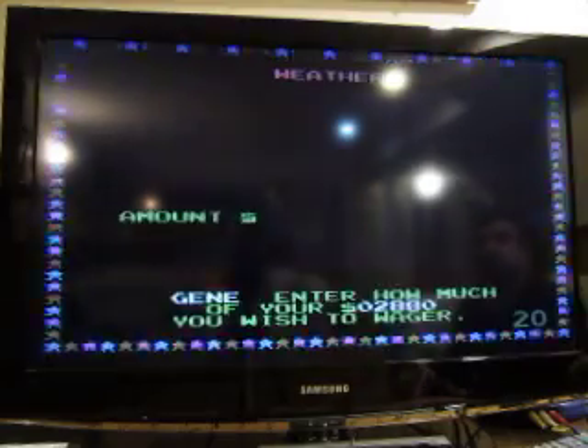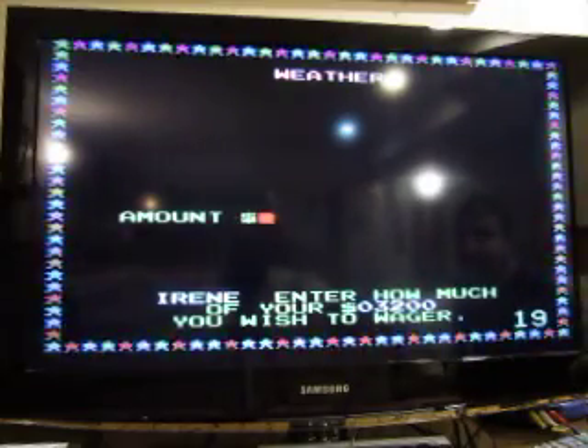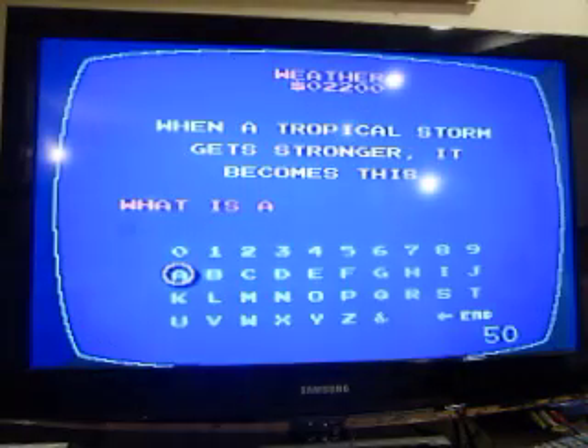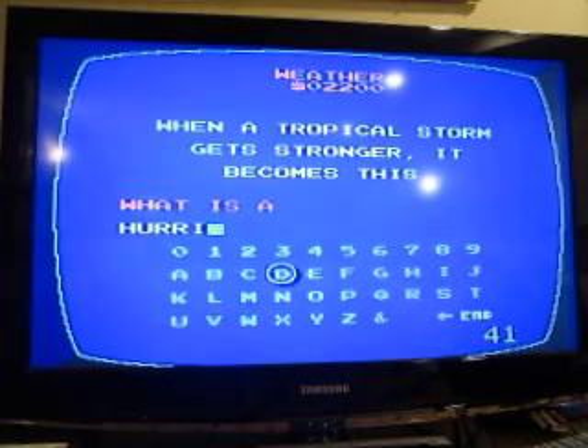I'm going to risk 2200. Jean's going 1440 and Irene's going to 1600. The category is Weather. When a tropical storm gets stronger, it becomes this. What is a hurricane?